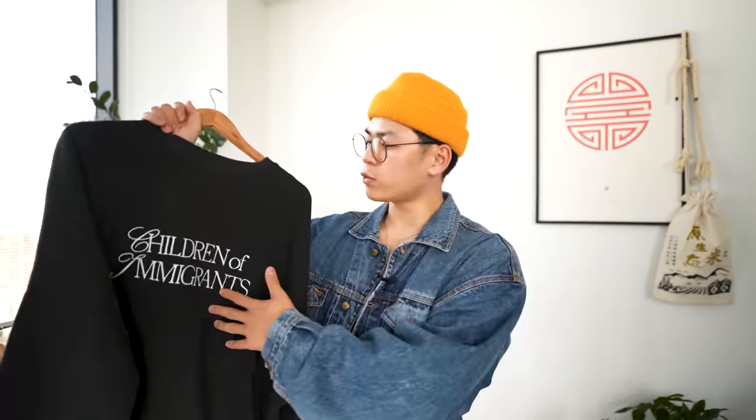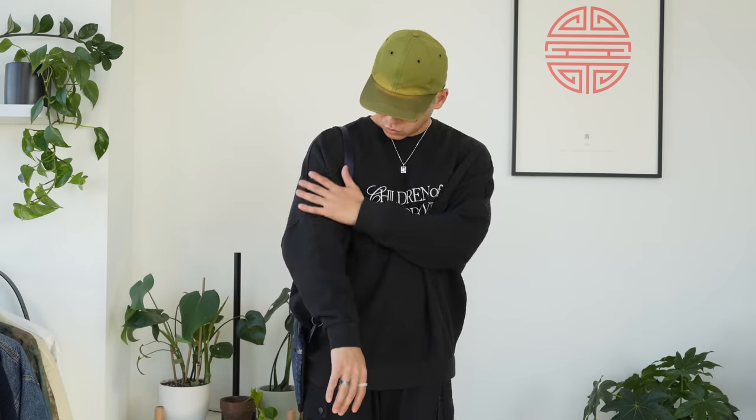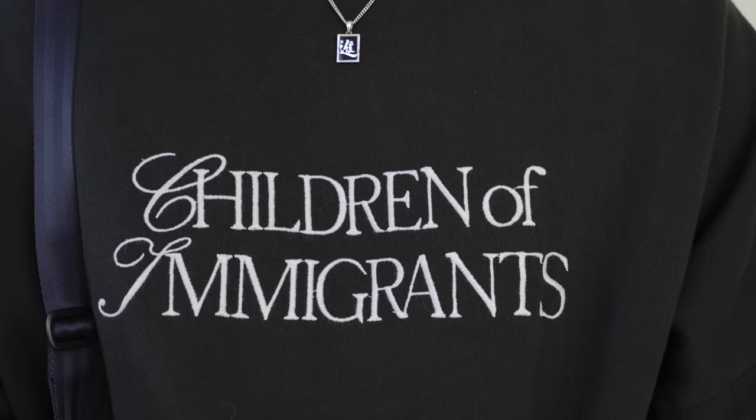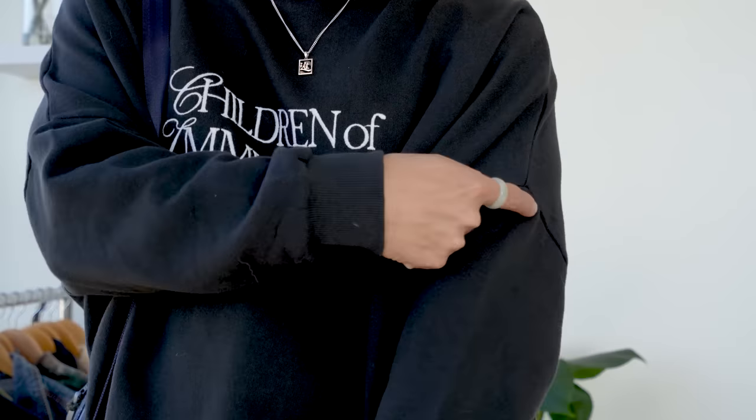Last but not least, we have this simple crew neck from the brand Wear Chimmy — that's just their IG handle. The whole thing stands for We Are Children of Immigrants. This is a casual oversized cut with embroidered details on the chest. I got mine in a size medium; it's a bit shrunk but they have drop shoulder sleeves. They are a local brand in the New York City area — you guys know I love supporting local. They sell jewelry and a ton of other stuff, so definitely check them out.